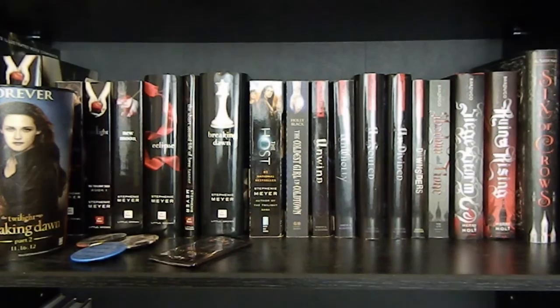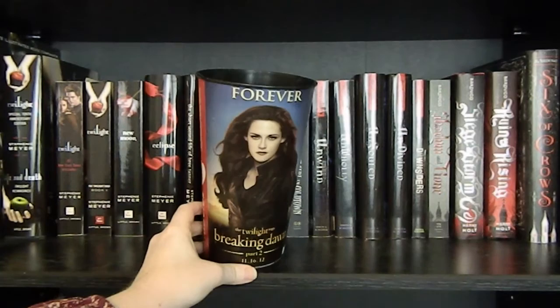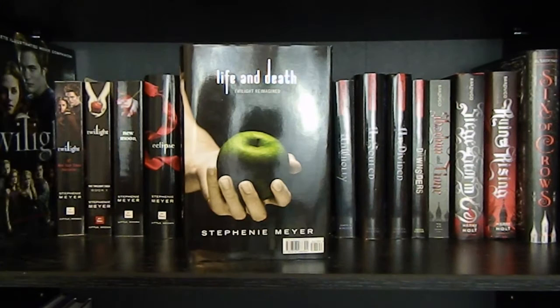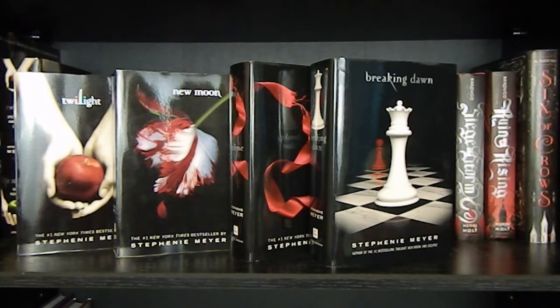Now on to the next shelf, you can see I have my Twilight Shrine. Right here I have some New Moon cards with the characters on them. I have three Twilight pens. And I have this cup from the Breaking Dawn Part 2 premiere. On to the books, I have Twilight: The Complete Illustrated Movie Companion by Mark Cotta Vaz. Life and Death: Twilight Reimagined by Stephenie Meyer, which also includes the 10th anniversary edition. The movie edition of Twilight. And Twilight, New Moon, Eclipse, and Breaking Dawn, all by Stephenie Meyer.